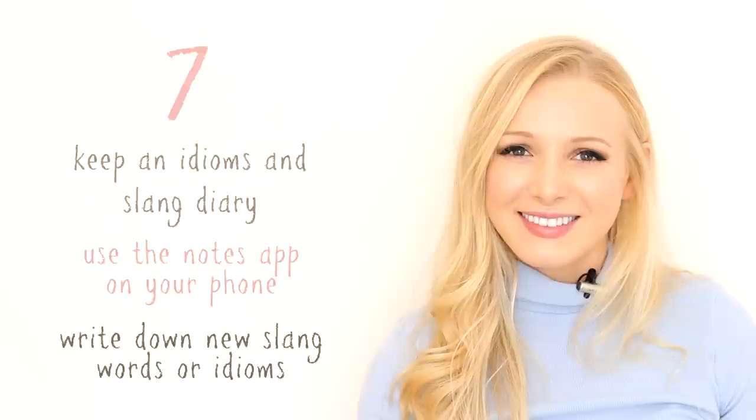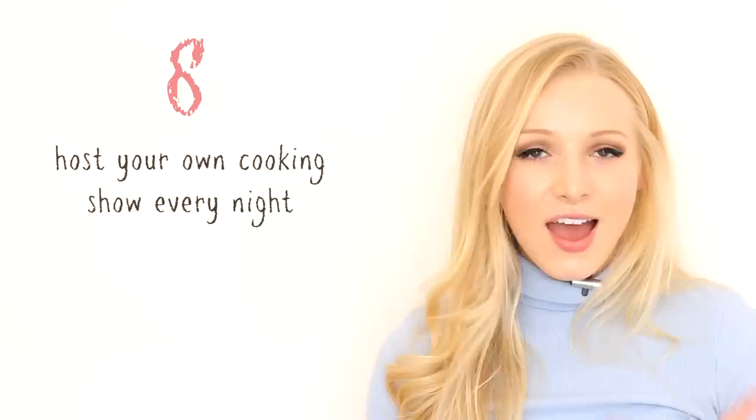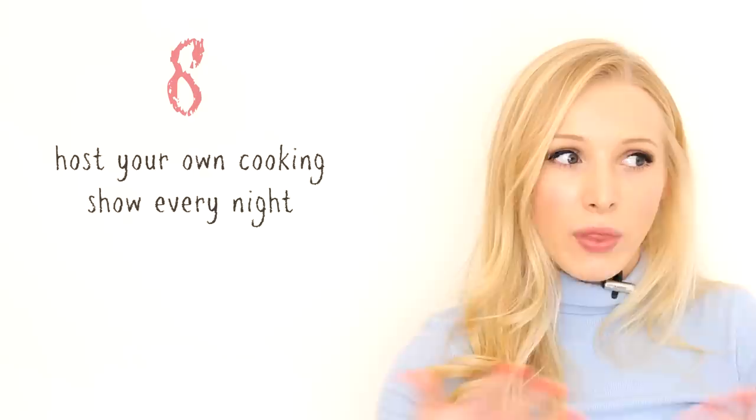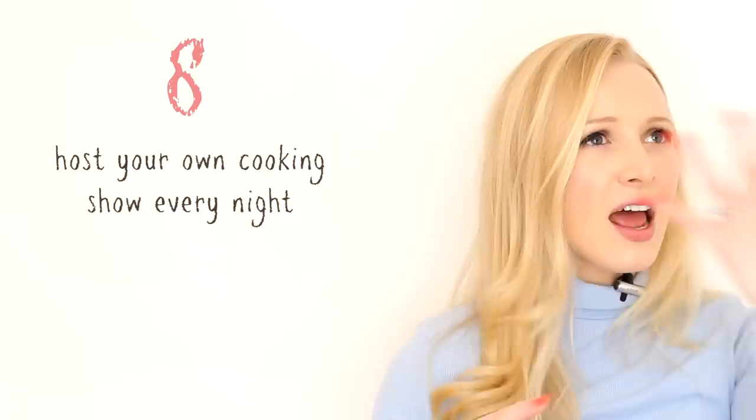Tip number eight is host your own cooking show every single night. Every time you cook, make something, or you're cleaning, pretend you're hosting a show — talk about what you're doing. It's a fantastic opportunity to practise English and practise speaking without having someone else to speak with. It's a really great way of practising the present continuous as well: 'I am boiling the water. I am adding the rice.' Maybe go more advanced: 'I'm just adding a pinch of this because it adds an element of flavour.' You could even record yourself. This is just about using every opportunity you have to speak English.